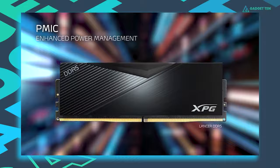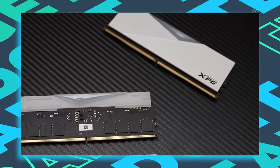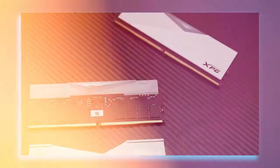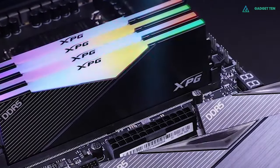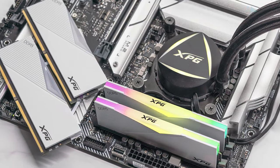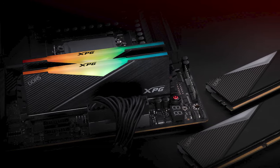The XPG Lancer DDR5 also features a power management integrated circuit and error correcting code, increasing overall performance and stability. Overall, XPG's Lancer RGB DDR5 RAM ranks among the top memory kits on the market, especially for overclocking. Its design is stunning, and the bright RGB array on each module's top will look great in whatever rig you install it in.